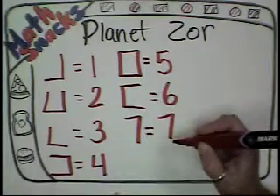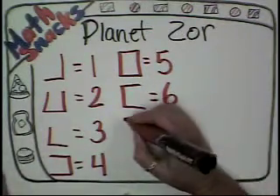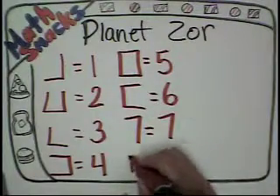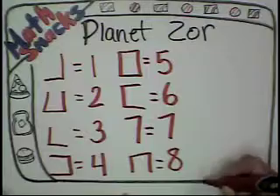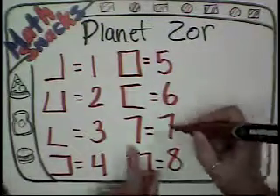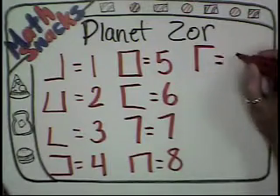Let's make 7 equal to 7. I like that. That's like the times 0's or the times 1's — kind of freebies. That's one of my favorite numbers anyway. And we'll make this shape equal 8. I like the two 0's better than that, but okay. And let's make this shape equal to 9.